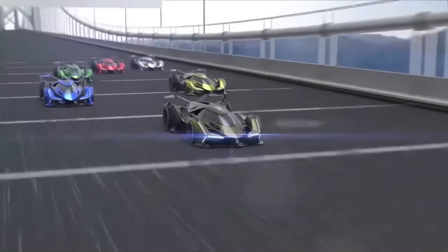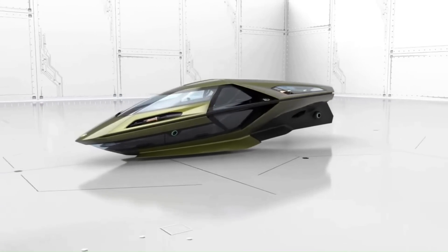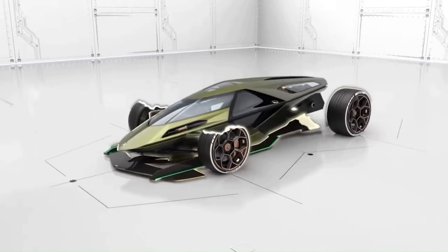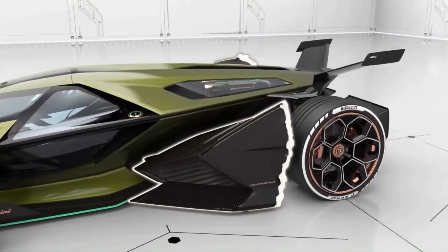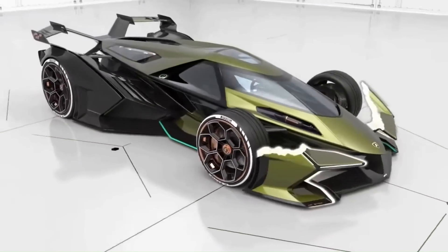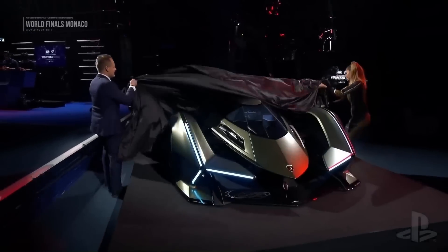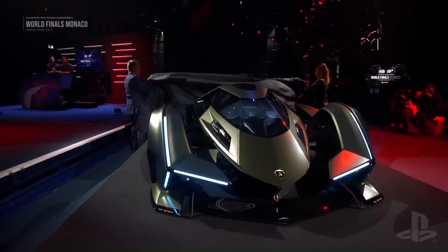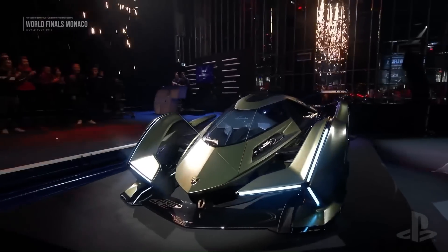Lamborghini V12 Gran Turismo. Lamborghini has released a new one-seat concept car called the Lambo V12 Vision GT that utilizes the same hybrid powertrain found in the one-of-63 Sian. Like most Lamborghini concepts, the V12 Vision GT looks like something from outer space. It utilizes a single-seat position where the driver enters from the front of the car, and the frame is disconnected from the fenders.